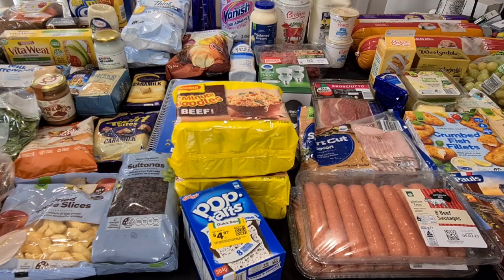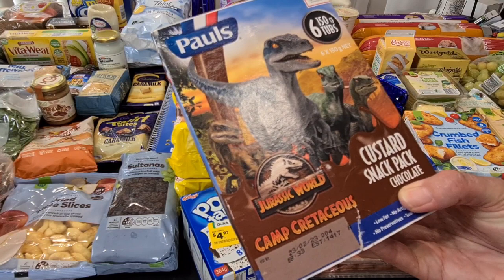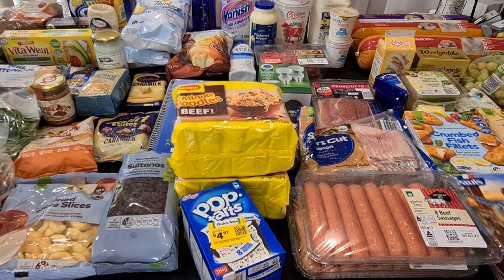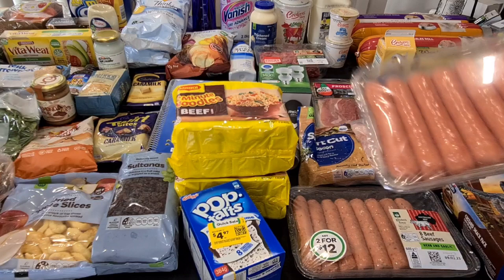These Paul's yogurts — there are 650 gram tubs in here, so these are the bigger ones. It's the chocolate custard snack pack. Kale's got those — they were $6.50, only about $1 off today. They'll be like an after-school snack or something for him, or for him to have while he's home before he goes back to school. Hubby and I are both at work, so I've got some beef sausages.